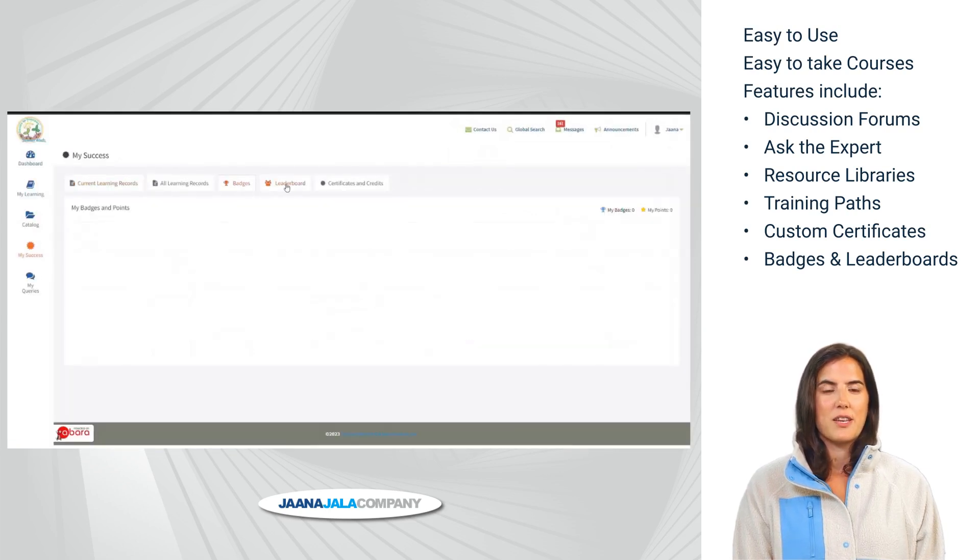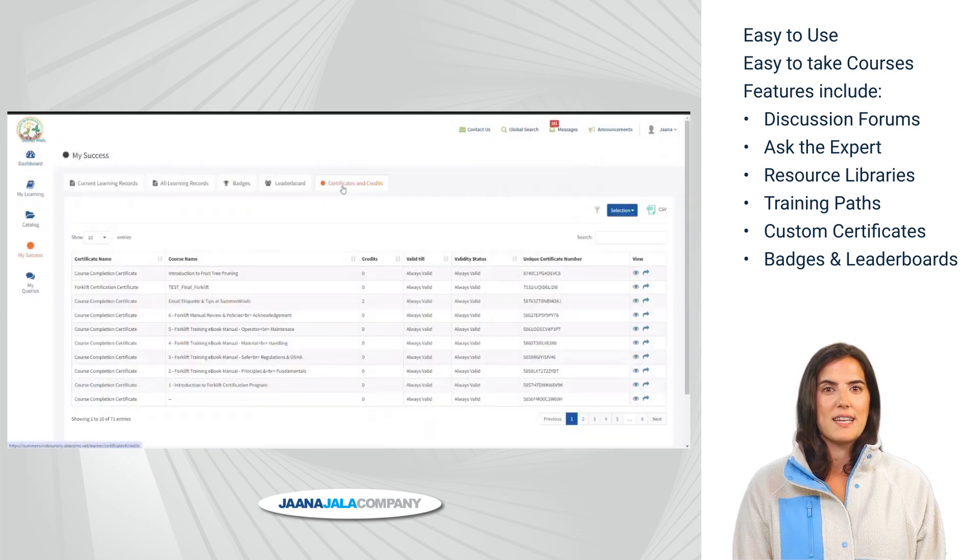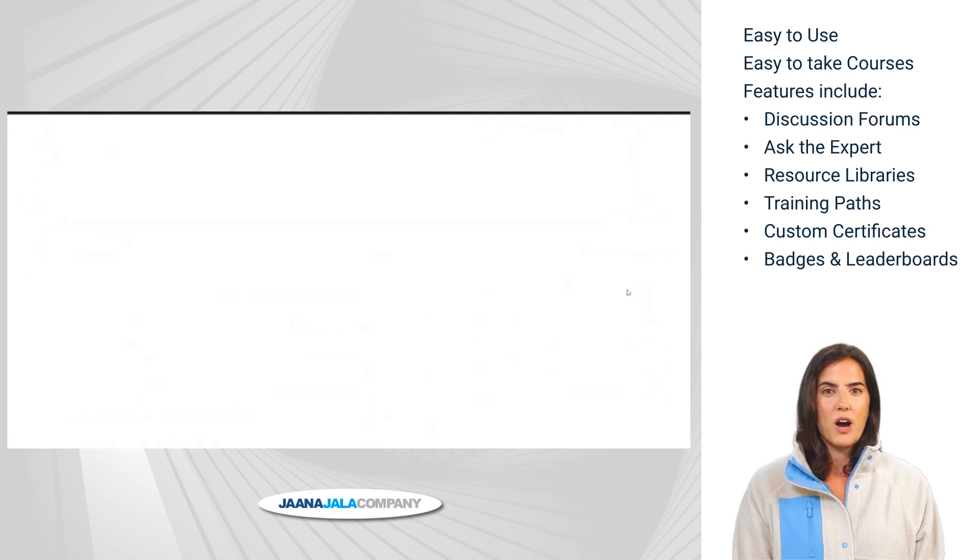The learner can access their information, view, or print certificates anytime. These records are kept in a database for all active and inactive learners. Badges and leaderboard achievements are also maintained.